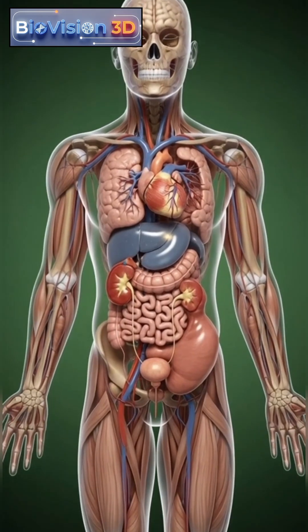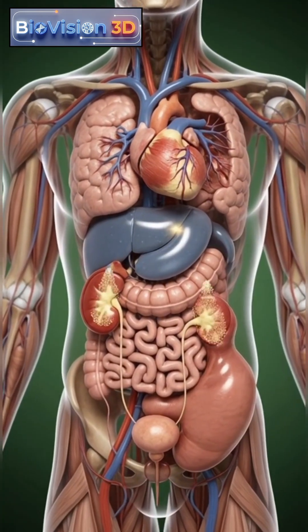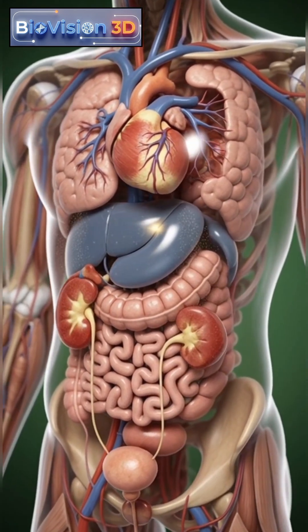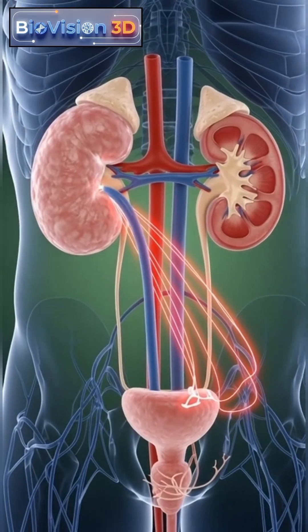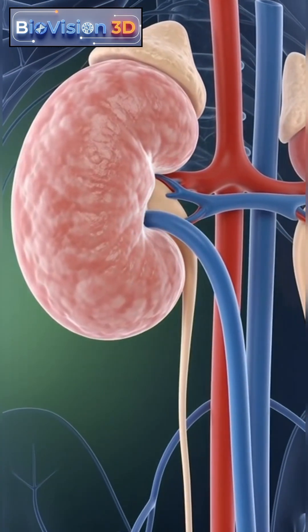Over time, this pressure stretches the renal pelvis and calyces, compressing healthy kidney tissue and reducing its ability to filter blood. As hydronephrosis progresses, waste products and toxins can accumulate in the body, affecting overall health.